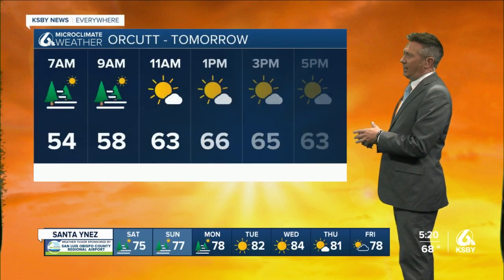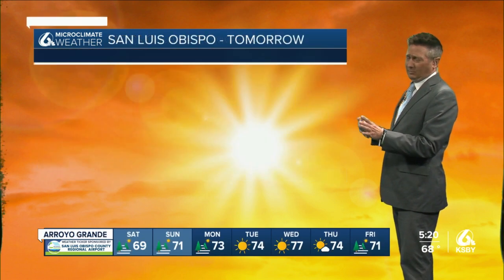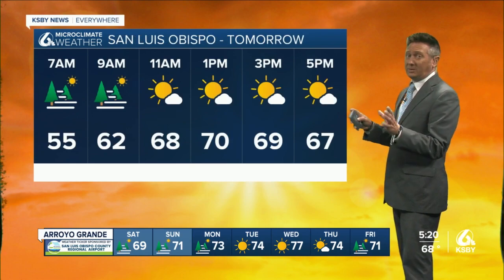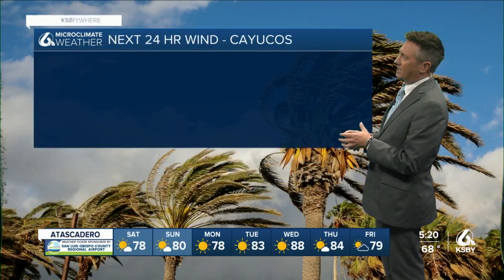Some hourly forecast: mid to upper seventies in Atascadero Saturday, mid sixties in the orchid area. After early clouds, Morro Bay struggling to get right around 60 degrees. I think we see some partial sunshine in the afternoon. San Luis about 70, Santa Maria mid sixties.